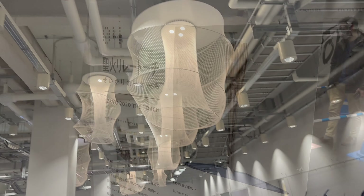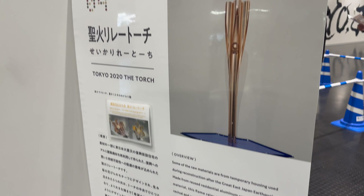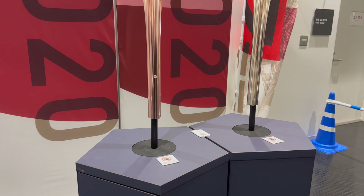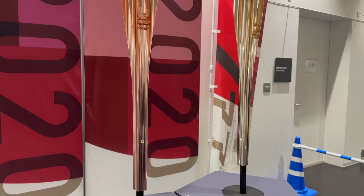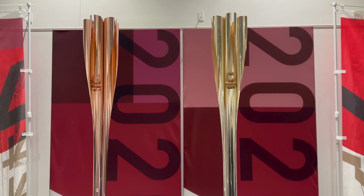At the National Stadium here, we've got the Tokyo Torch on display. There's a bronze and gold one here — looks quite nice.